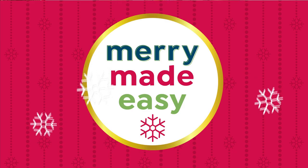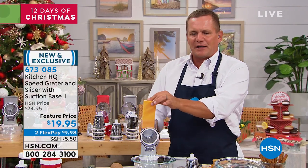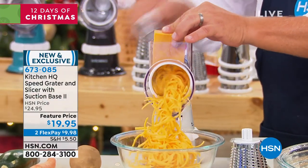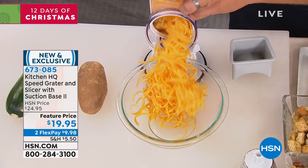The HQ Speed Grader has been like a phenomenon here on HSN. The reason is it's so fast. It's the prep in the kitchen that takes all the time. With the new HQ Speed Grader, I just put a block of cheese in the top of the machine, turn the handle, and look — on taco night you're going to absolutely love this. You have tacos, enchiladas, burritos, tostadas.